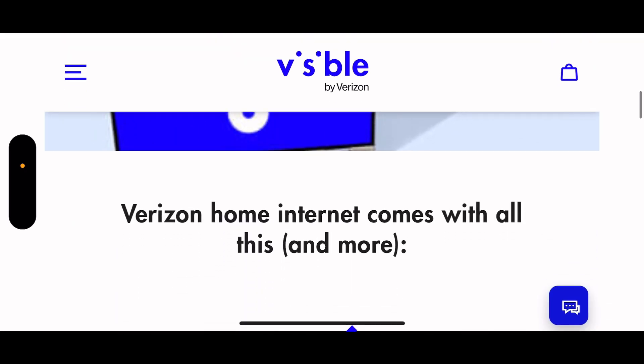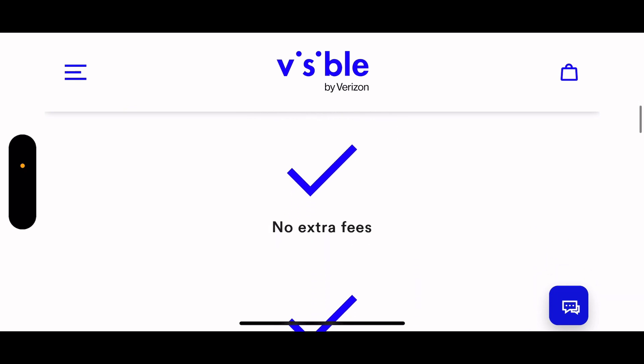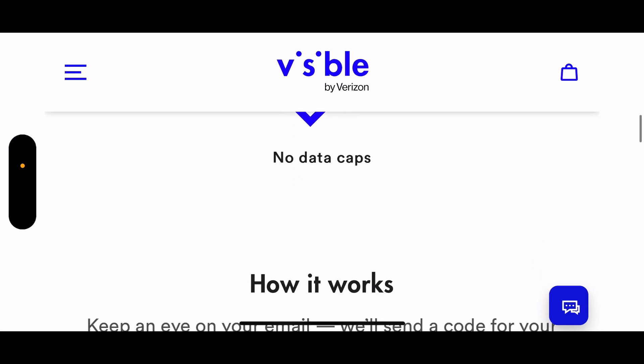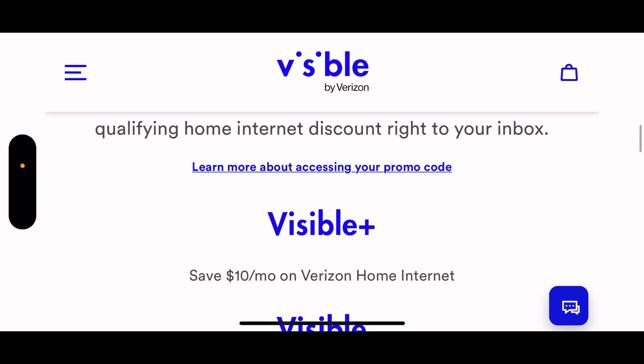Right here it says Verizon home internet comes with all this and more - no annual contracts, no extra fees, no data caps. Keep an eye out on your email; they'll send a code for your qualification home internet discount right to your inbox. They already sent me that - I'm not going to show that.